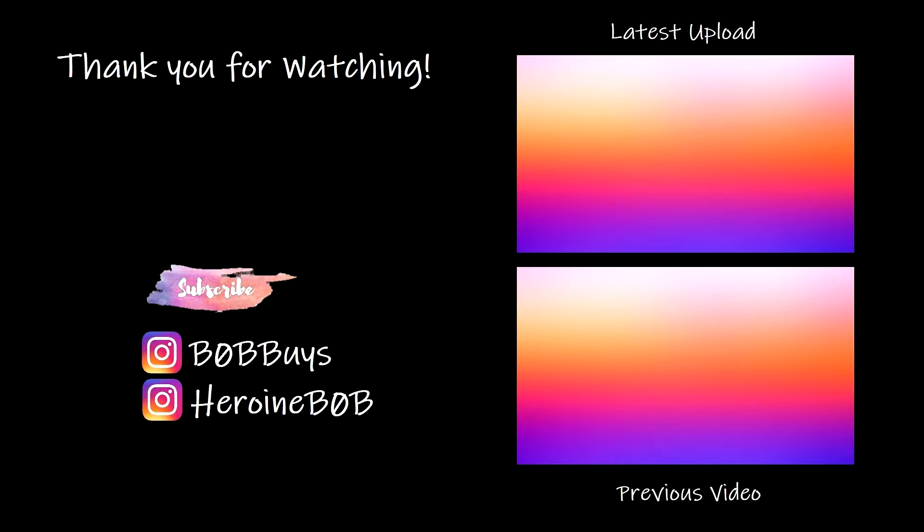This is going to be a super short video so hopefully you guys liked it. I'm hoping to be all caught up with my sales before my birthday — I got caught up and then fell behind again, so I'm trying to catch up. Thank you for watching. This is just what works for me; if this stuff doesn't work for your business, don't sell it. I'll see you guys in the next video — bye!